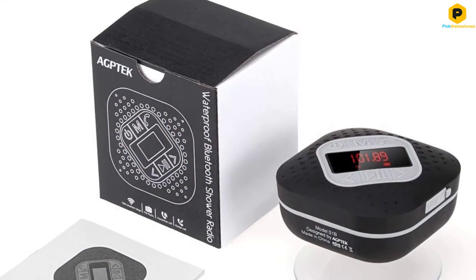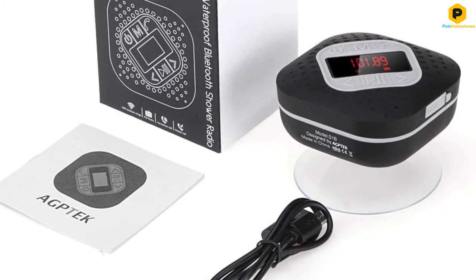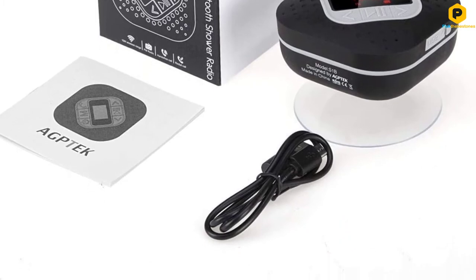Not least in terms of production quality, the AGP-TECH radio still manages to beat the competition out there to be one of the best shower radios of the moment.